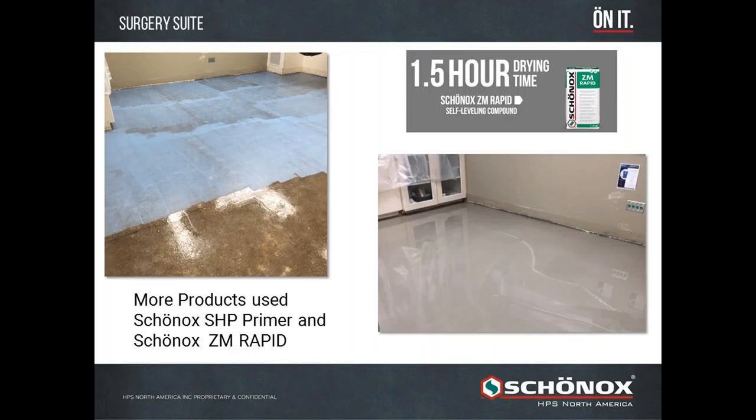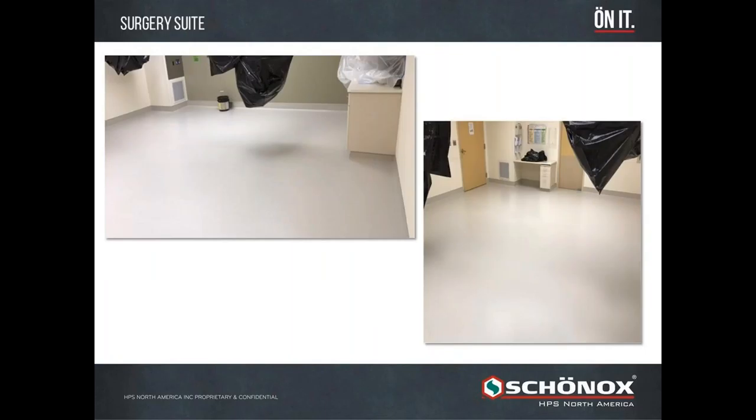The beauty of Shonox ZM Rapid is it can dry in 90 minutes — in an hour and a half. We pour that floor in the operating room, take an hour and a half lunch as it dries, and once it's dry we're ready to install floor covering that same day. By one o'clock, if we manage the project well, we can start installing the finished sheet goods — here you see flash coved up the wall and heat welded. By the end of the day, you can turn this surgical suite back over to the hospital.